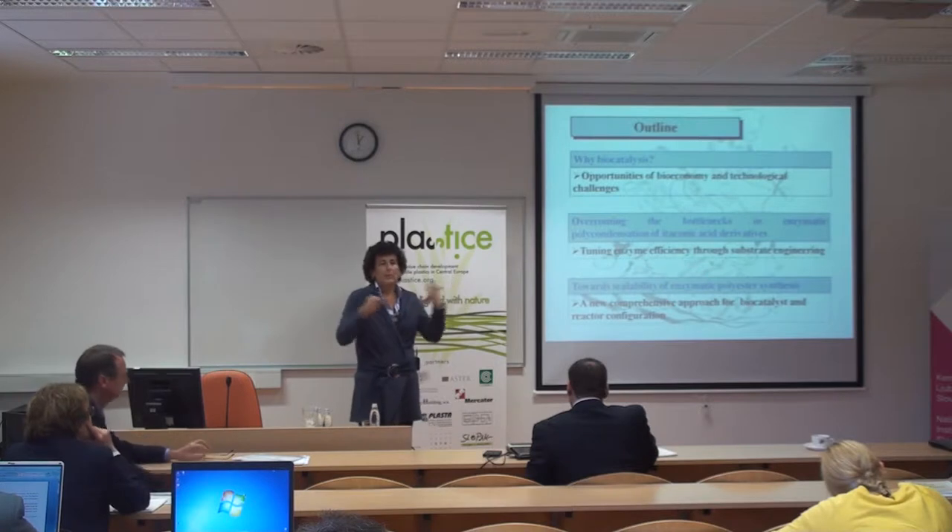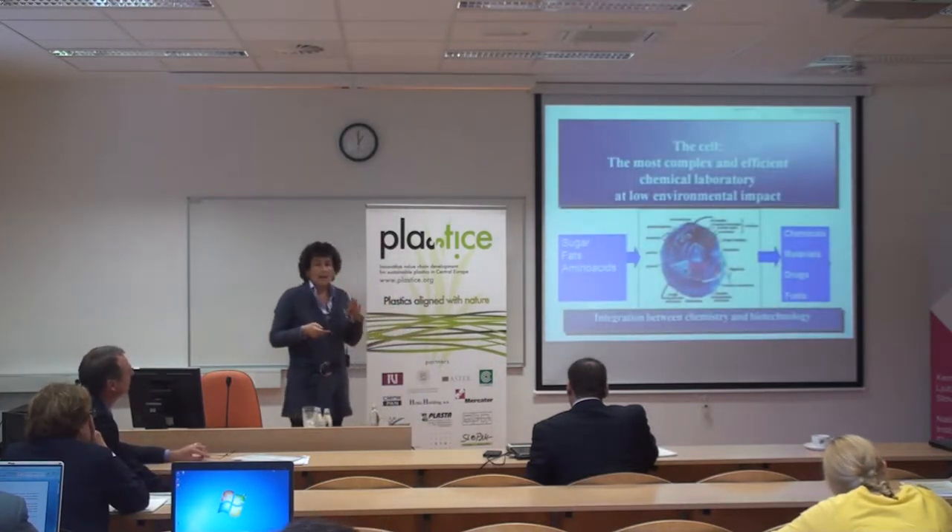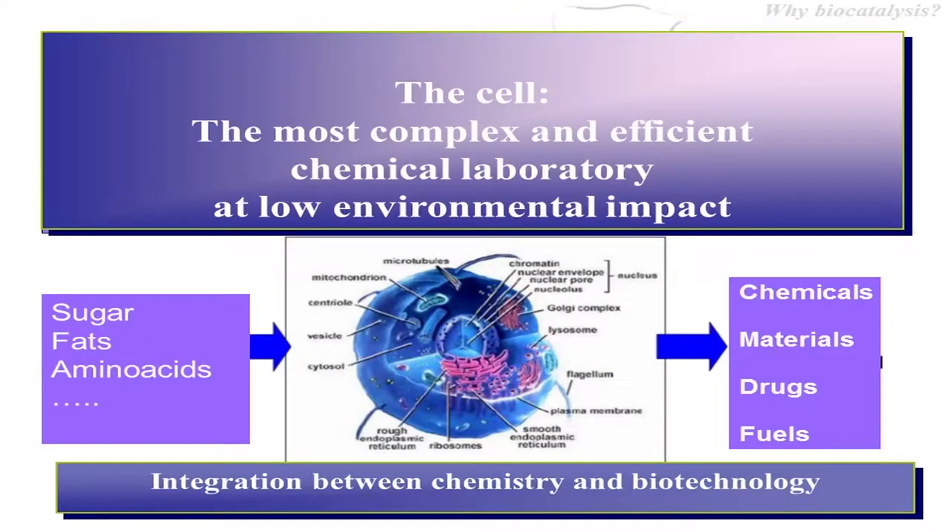Finally I will discuss the feasibility of enzymatic polycondensation from the point of view of scalability and process development. My background is organic chemistry, but all my career I have studied how to exploit the catalytic potential of enzymes — enzymes that make cells the most complex and efficient chemical laboratory at low environmental impact.